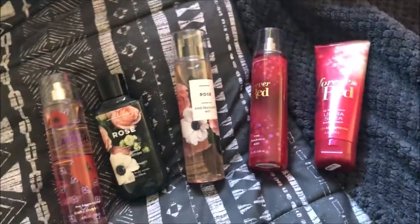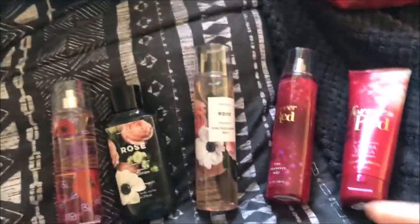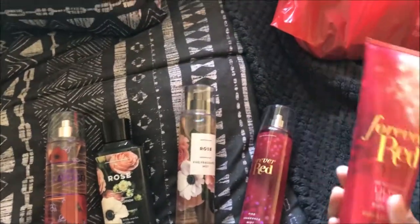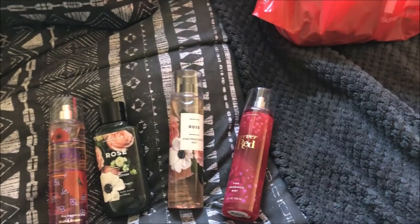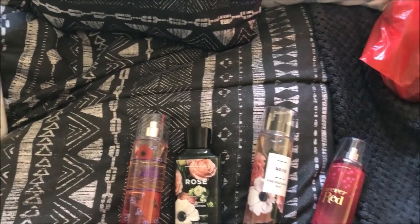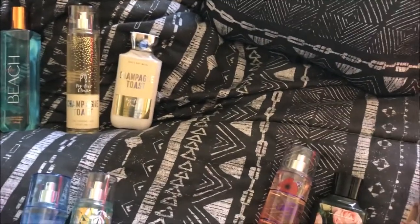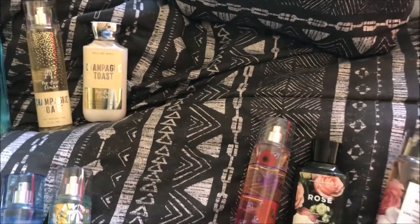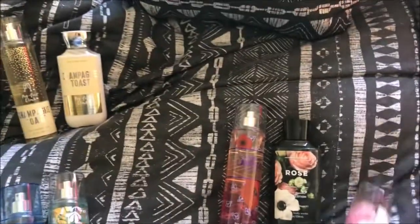These are actually my sister's — it was her birthday, so this is kind of like a late birthday present for her in a sense. She picked out the scents. This one is Forever Red. I didn't even smell it — let me smell it. That smells really good. This might go missing, sis, I'm just saying! It smells really good. We might need to borrow that. I should have picked that one up, I don't know why.